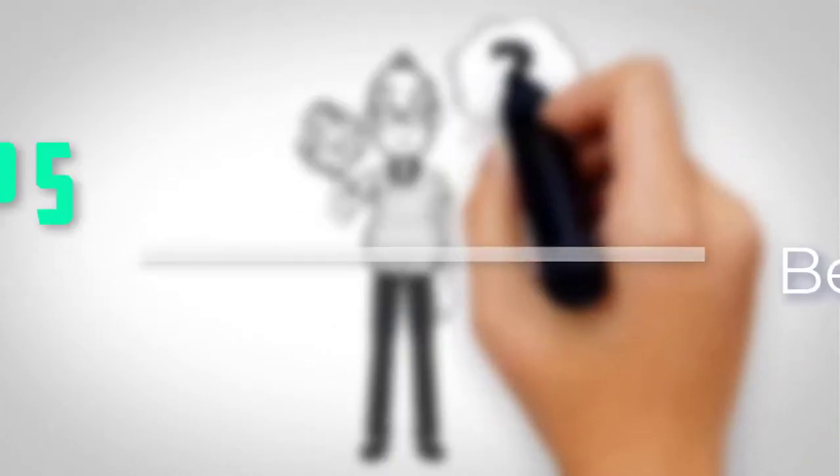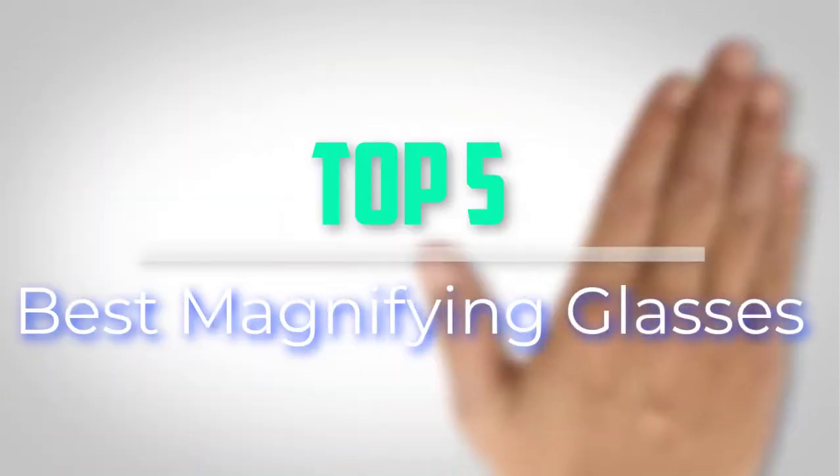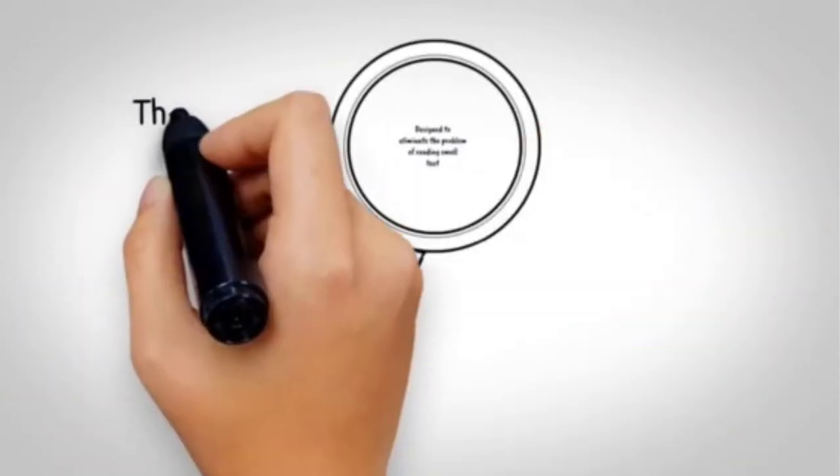Hello everyone, welcome back to our new video. In this video, I will give you more information about the top 5 best magnifying glasses that are available on the market.